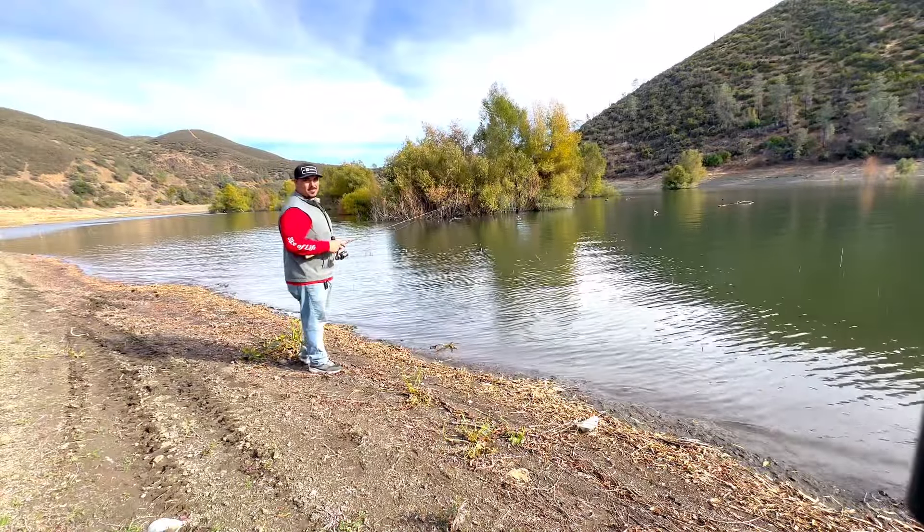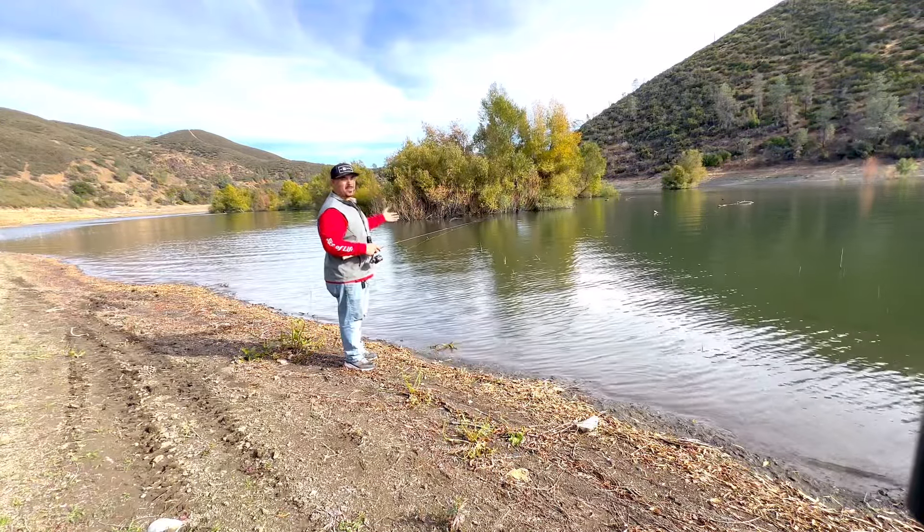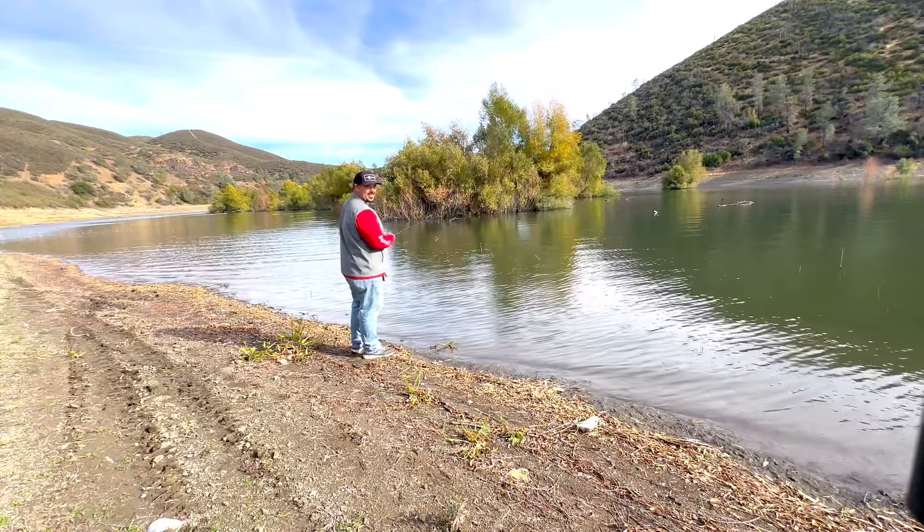I caught one but I didn't have my phone, so I went back to get my phone. Now I'm back to the spot where I caught him. Let's see if I can catch another one. I'm always catching them off camera.